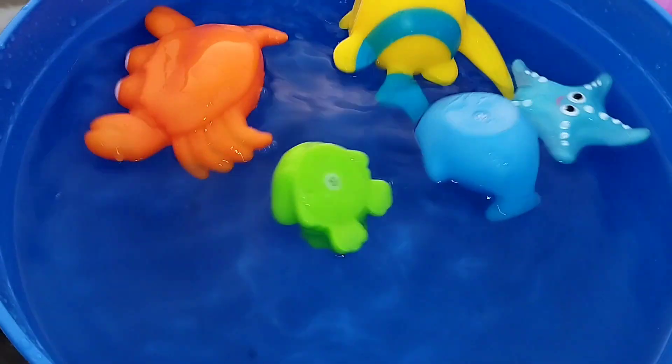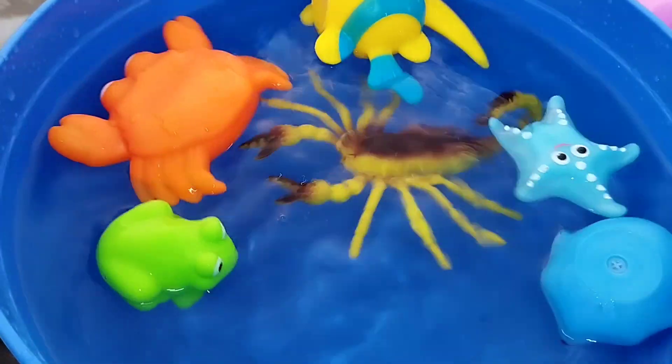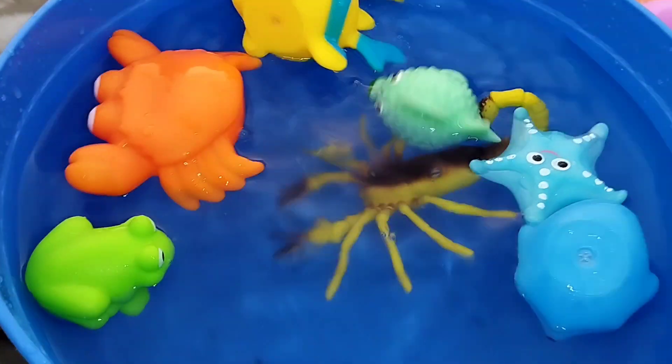A crab. This is a crab. The next one is a lobster.